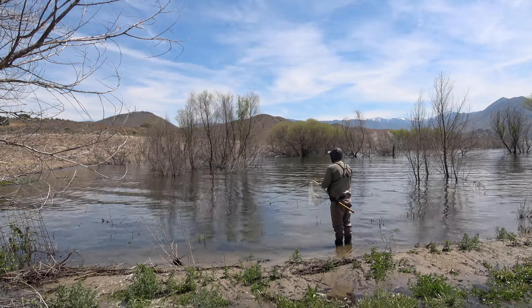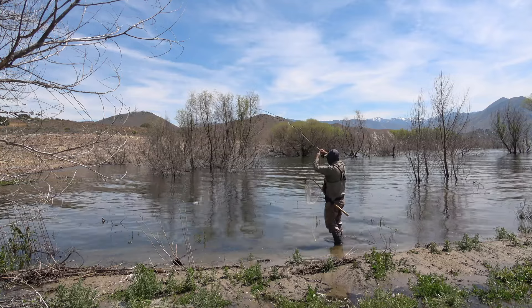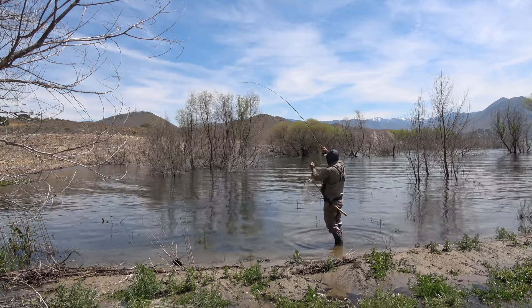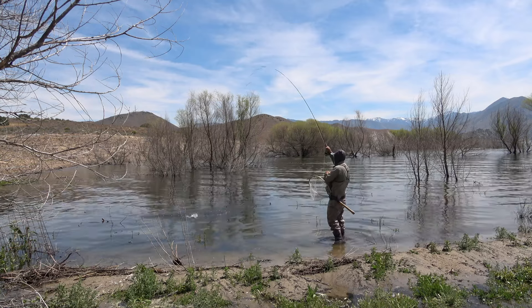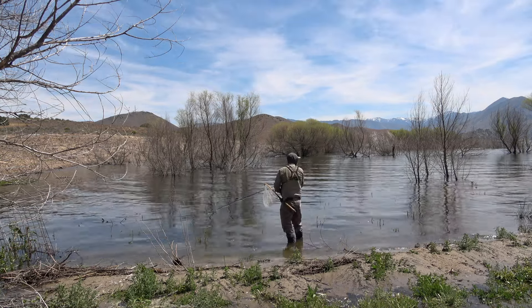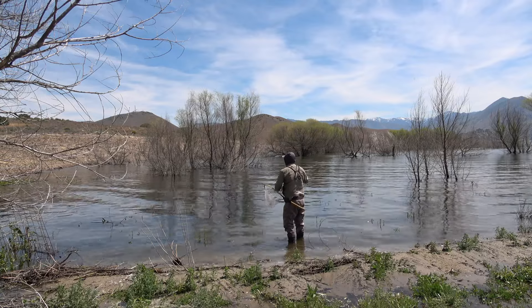Notice the stripping I'm doing right here — a strip, strip, pause — super important to get their attention. They love that little pull and then that little pause; that's what gets their attention. And you can pick them up in these small little coves all along the shoreline of Isabella. Great alternative.